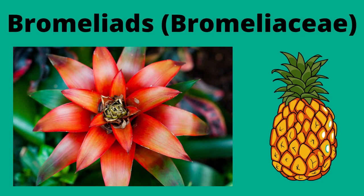Now we have the bromeliads. Bromeliads can change colour. They can grow on trees, rocks and on the ground. Some bromeliads also produce fruit — pineapple.